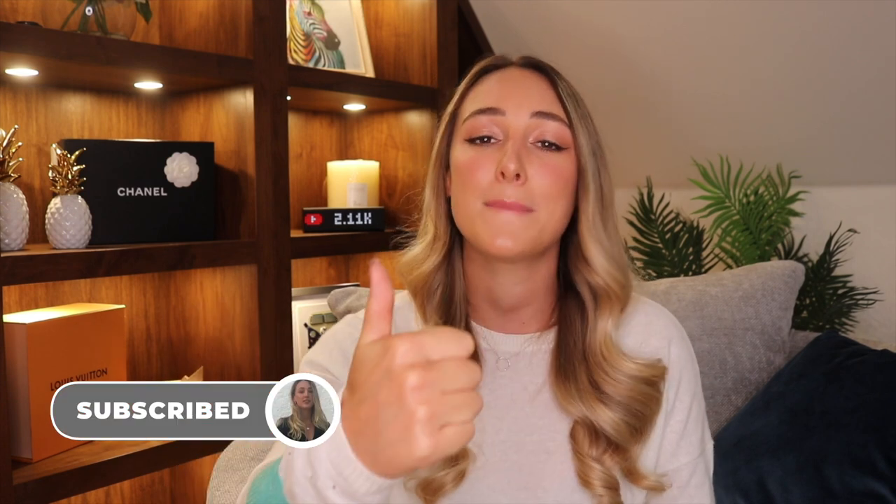First and foremost, I want to say a massive thank you to all my subscribers — I love you all so much. We've just hit 2,000 subscribers, which is insane! This is my hobby; I just love talking about all things designer and luxurious. If you're new and you like those things too, please hit that subscribe button, give this video a thumbs up, ring my bell, and join this designer-loving family!